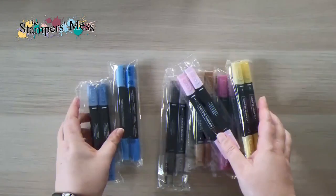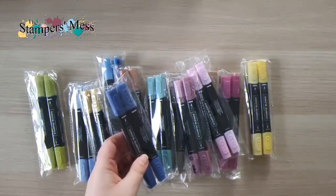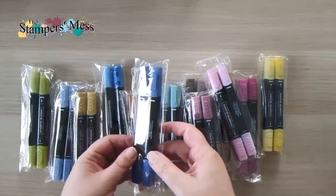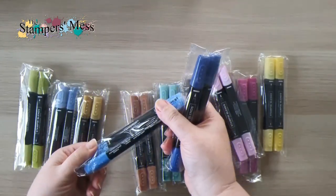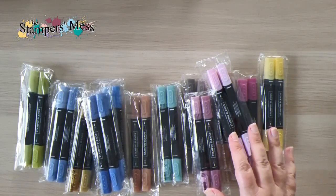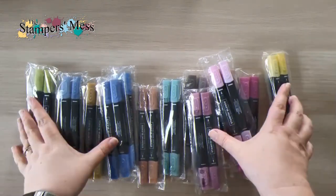Speaking of markers, I've also got all the brand new colors in the Stampin' Blends alcohol markers. These are the same alcohol markers we've had for a while. I've picked up all of those new colors — there's Blueberry Bushel, which is a returning color I didn't have before, and Azure Afternoon as a core color. Going dark and light you can see some similarities but also differences. So there's a whole new range to play with.